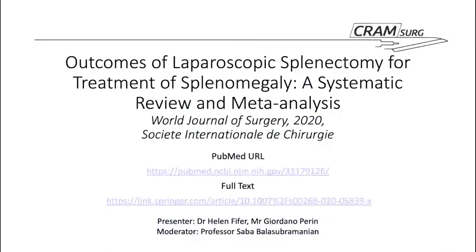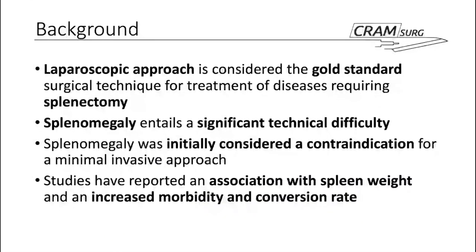My name is Helen Pfeiffer, I'm an SHO in Huddersfield on general surgery, and of course you all know Mr. Gio Perrin, one of the GI trainees. Tonight we're presenting 'Outcomes of Laparoscopic Splenectomy for Treatment of Splenomegaly: A Systematic Review and Meta-Analysis,' published in the World Journal of Surgery in 2020. Some background from Gio to start.